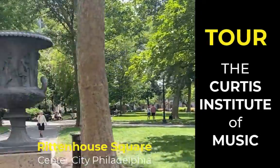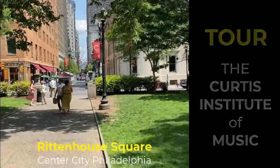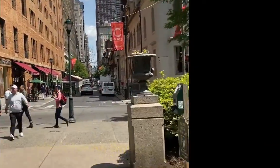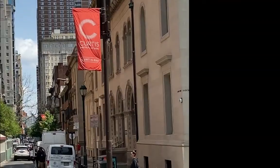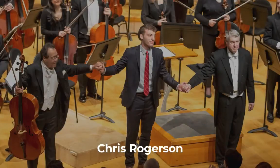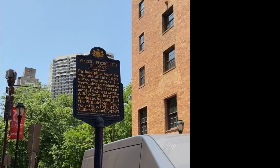Have you ever wondered what the inside of the Curtis Institute of Music in Philadelphia looks like? It's one of the most prestigious music conservatories in the world, and it's right in my own backyard and I've never been in it. So I wanted to take a tour. Luckily, my friend Chris Rogerson, who's a wonderful composer and Curtis faculty, afforded me the opportunity.